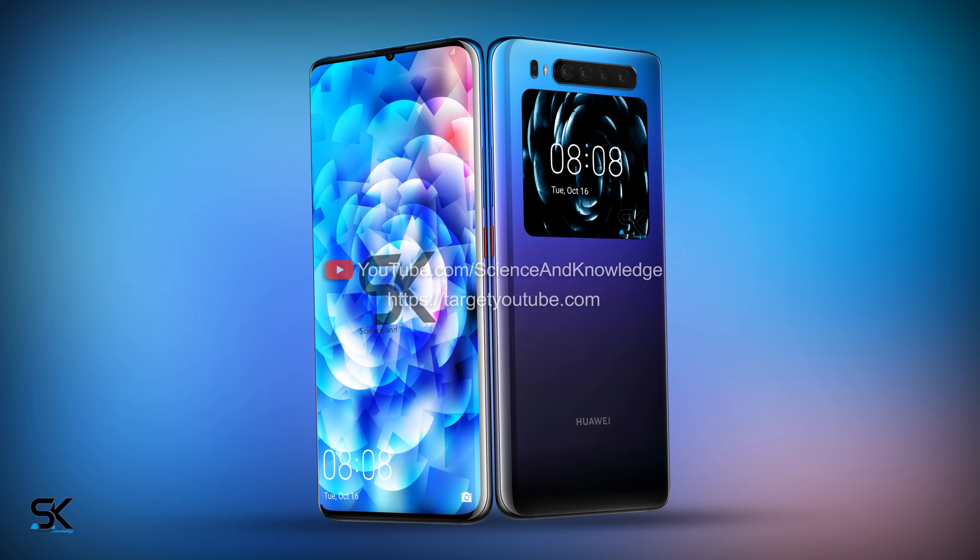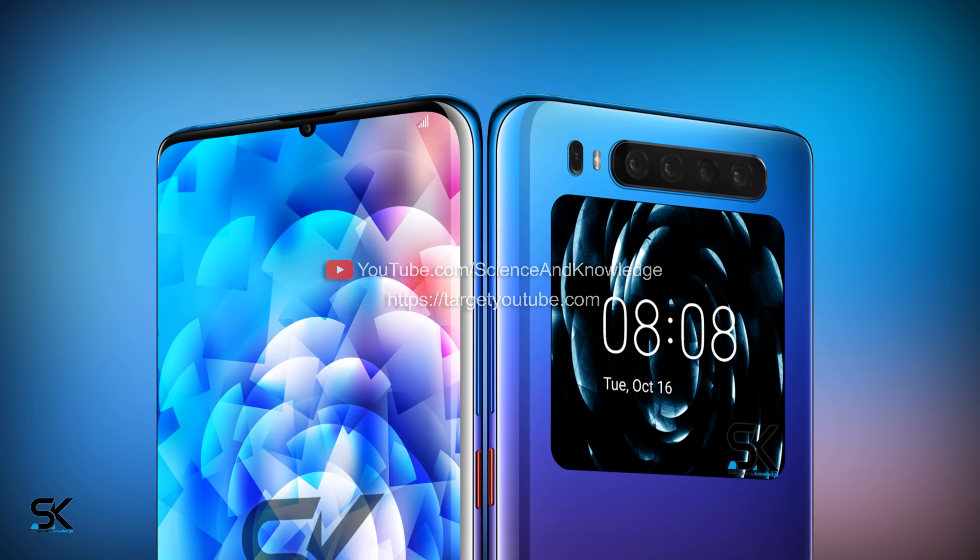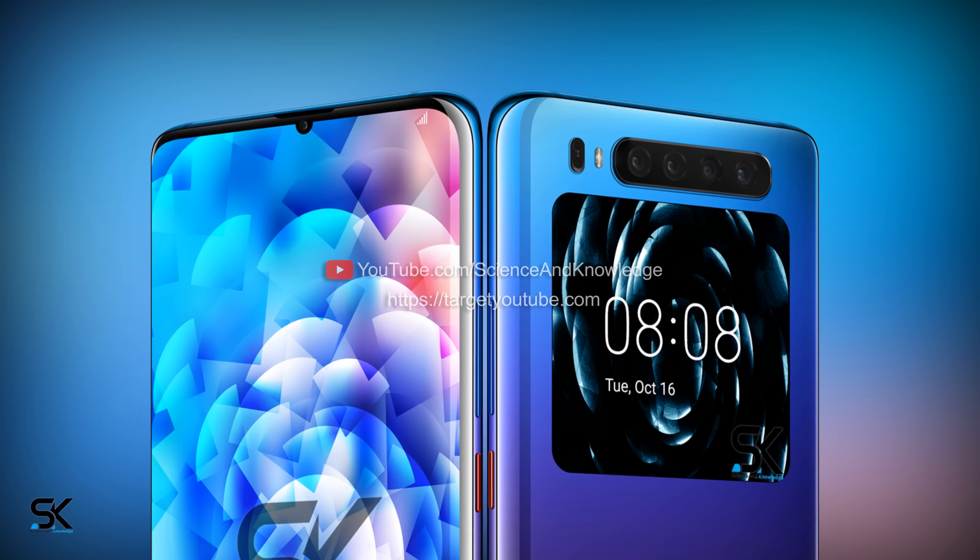Based on the latest leaks, it appears that Huawei will also release a Mate 30 Pro version, which is rumored to feature four main camera modules on the back, including a 40-megapixel Leica and a 25-megapixel front camera.